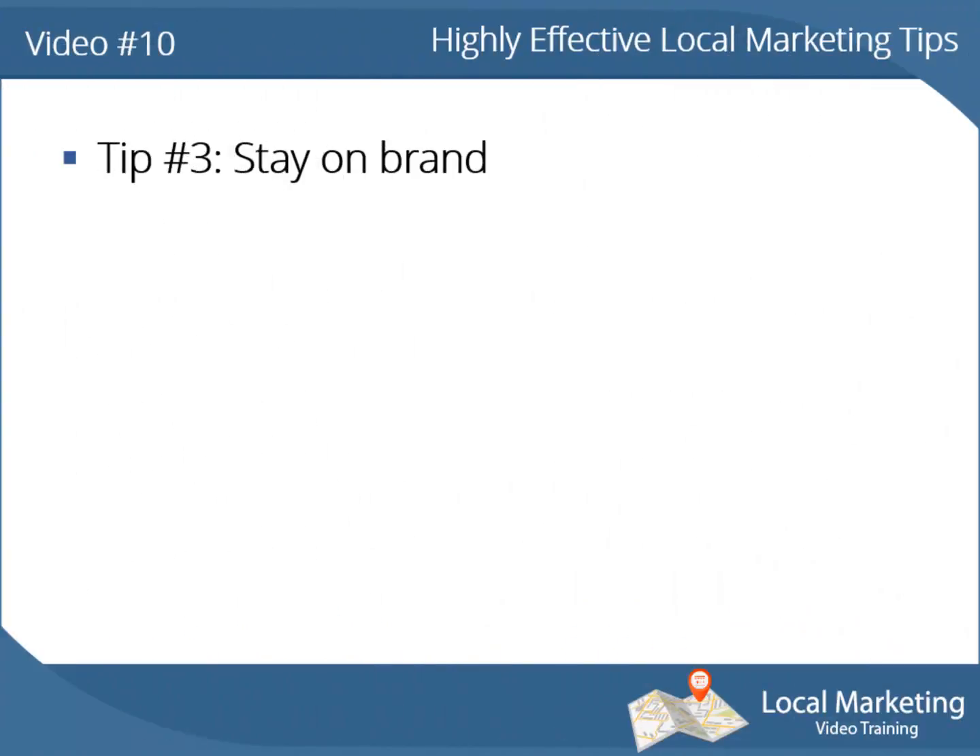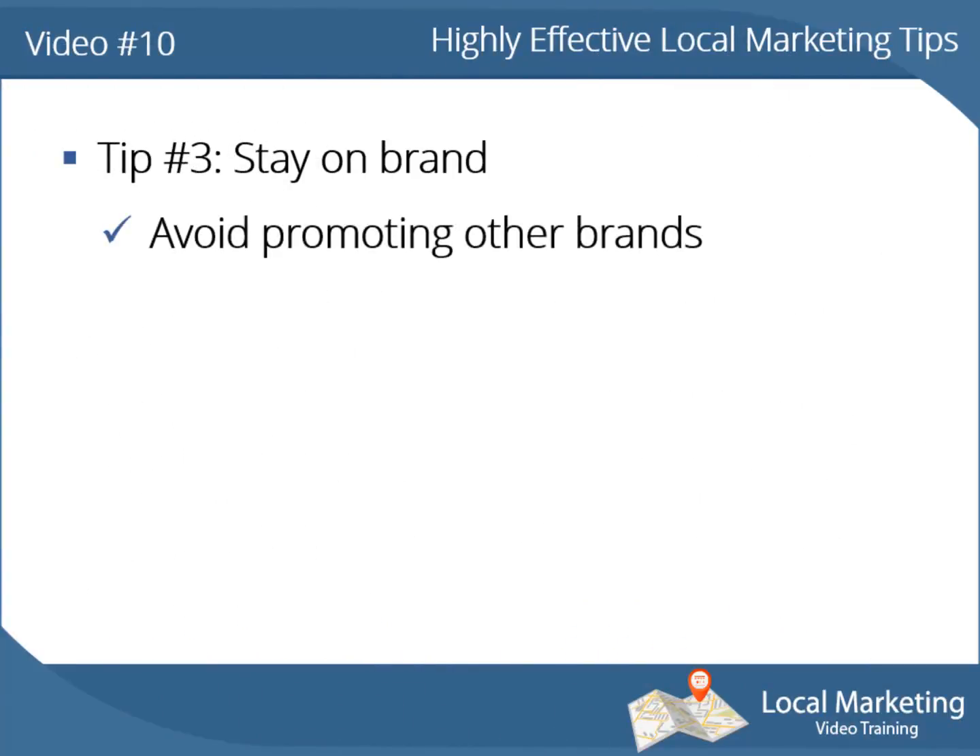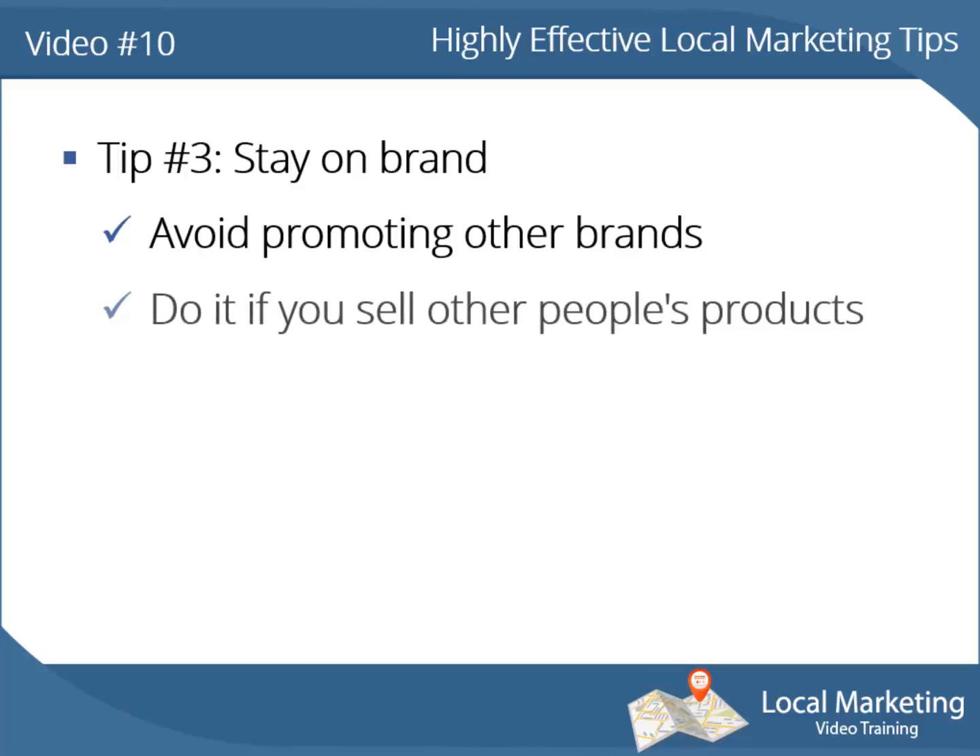Tip number 3: stay on brand. Avoid promoting other brands. If you need to show other brands, make sure it's only for the purpose of letting them know what services or products you actually sell in your local store.